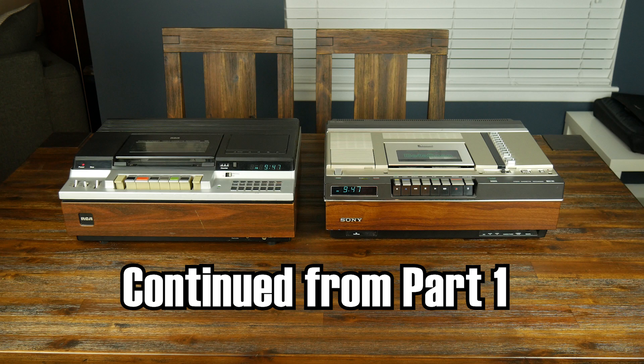This video is part two of an exploration on why Sony's Betamax video recording format lost to the more ubiquitous VHS. We were comparing these two machines, and we saw how Sony had introduced Betascan, but they had overlooked something.